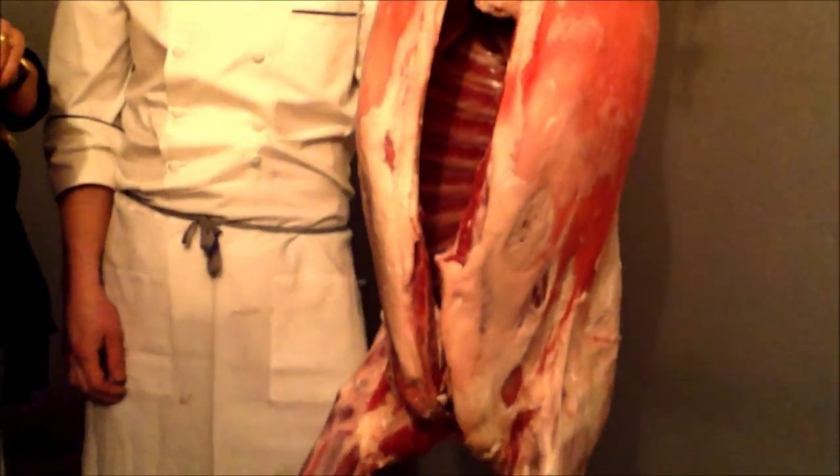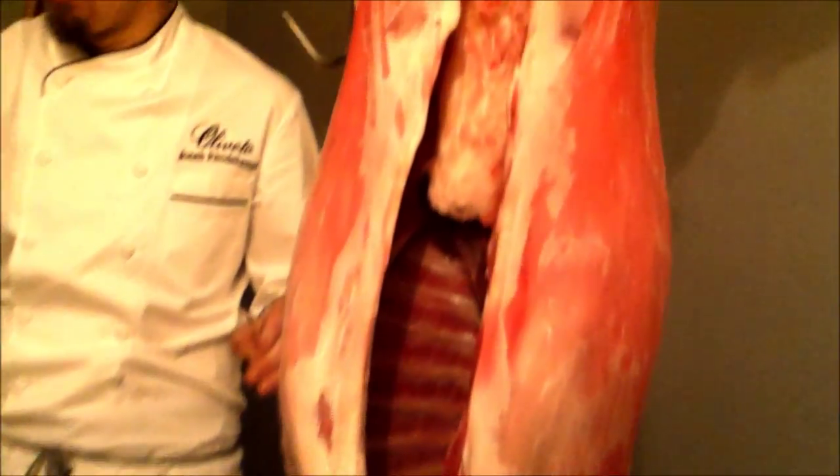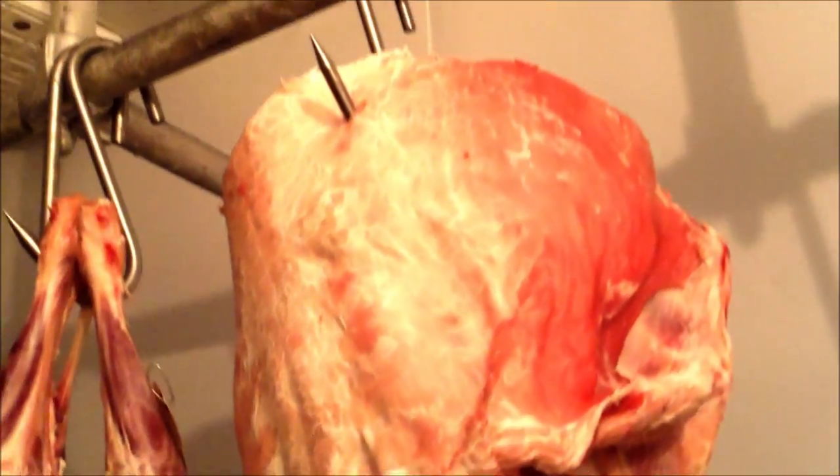This is our meat locker, which is pretty unique for a restaurant of our size. You'll have steakhouses that have meat lockers like this, but for a 100-seat restaurant, it's not that common to have access to a storage facility like this. We get in all of our animals whole — about two steers a month from Mac and Grutter. Right now we have four lambs hanging.